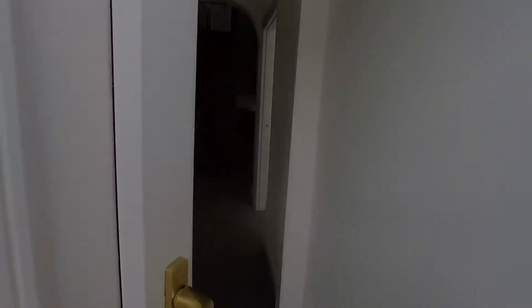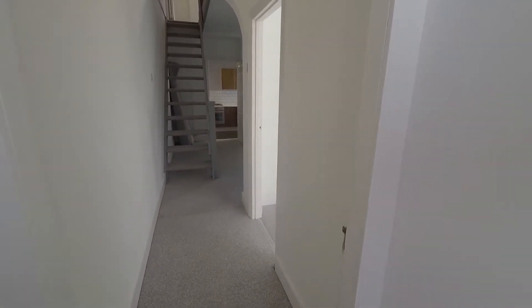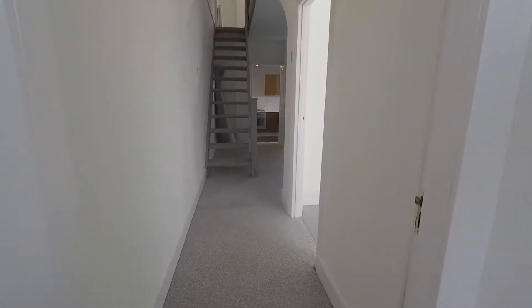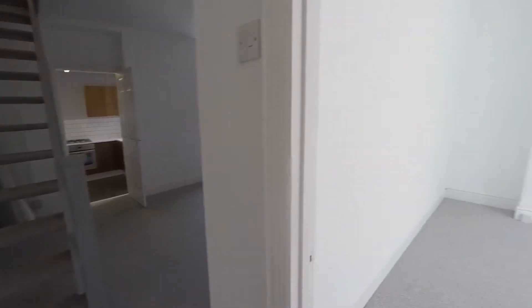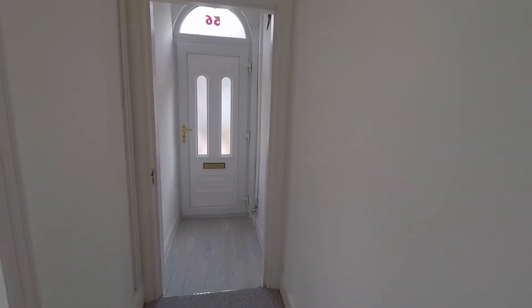Entering inside now through the front door, we come into a hallway. The property itself has been really well refurbished throughout, with brand new carpets and newly painted as well. It's lovely and modern and fresh, and in the hallway here we have space for the storage of your shoes and coats.